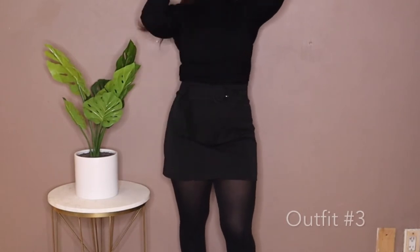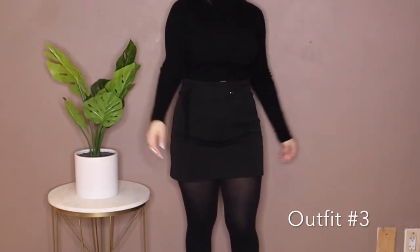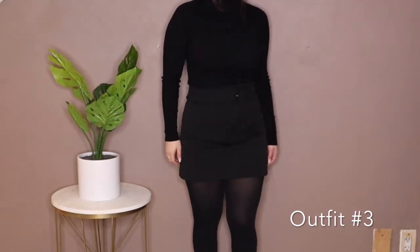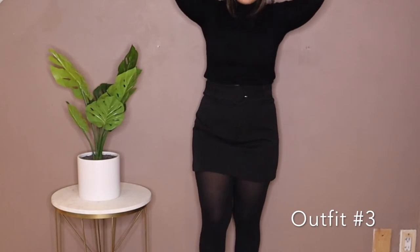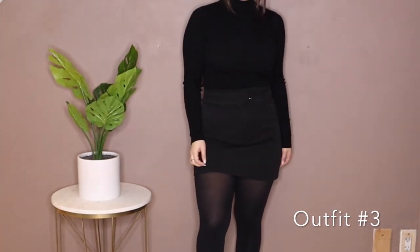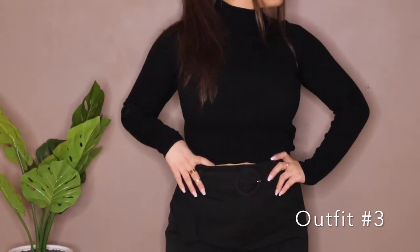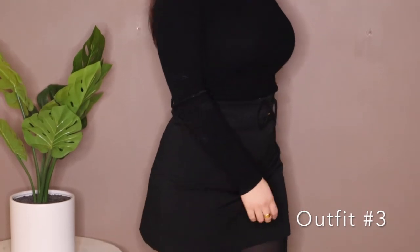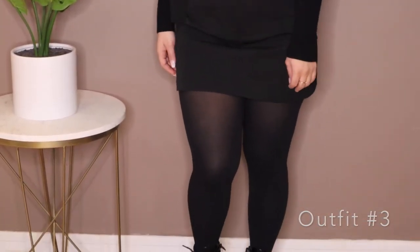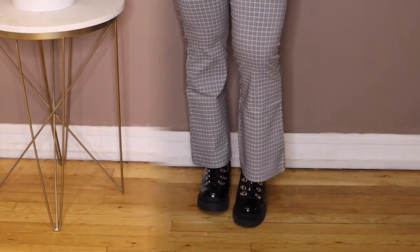For this outfit I've paired the turtleneck with a skirt from Zara. I love this skirt because it actually has shorts underneath, so it's really comfortable. I just added some tights and then the Jeffrey Campbell boots as well.